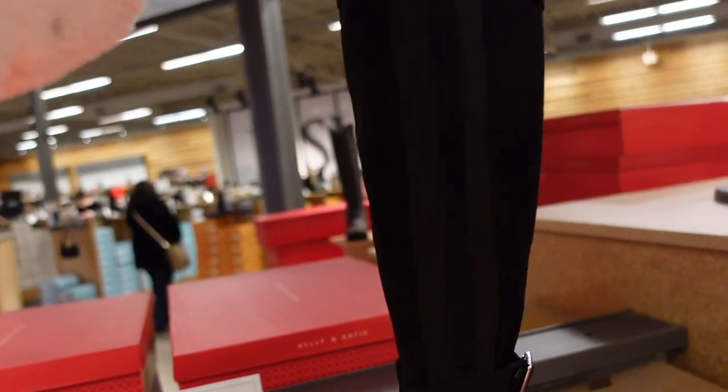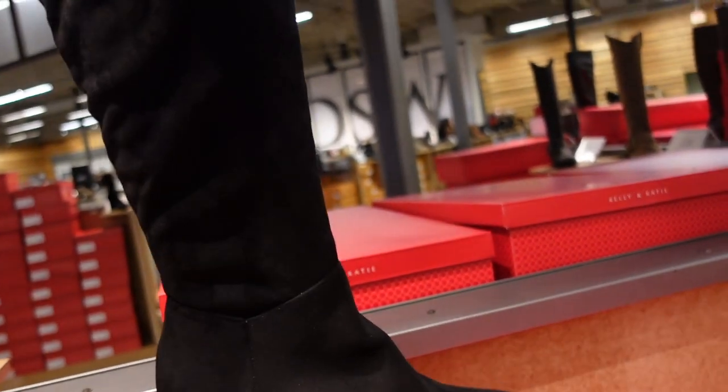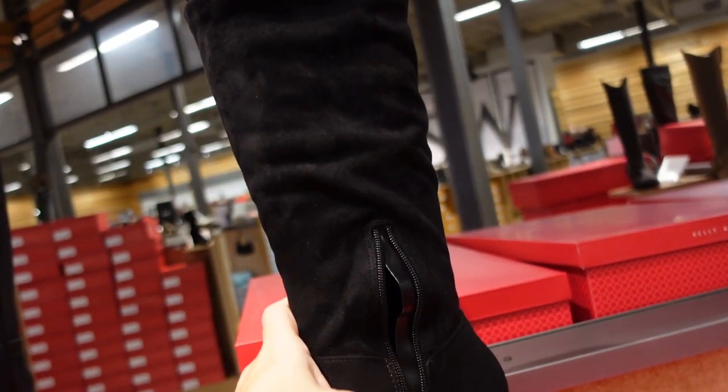The Kelly and Katie boot has elastic through the calf so it's nice and stretchy if your calf is a little bigger, and the zipper on the inside. They're $69.99. Also seeing a wedge scrunch boot — rounded toe, suede material (not real suede), super stretchy through the leg, zipper on the inside. Also $69.99.